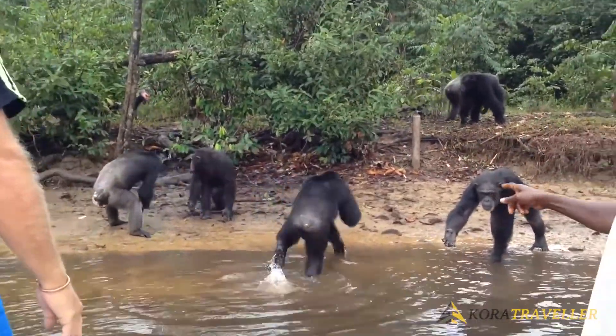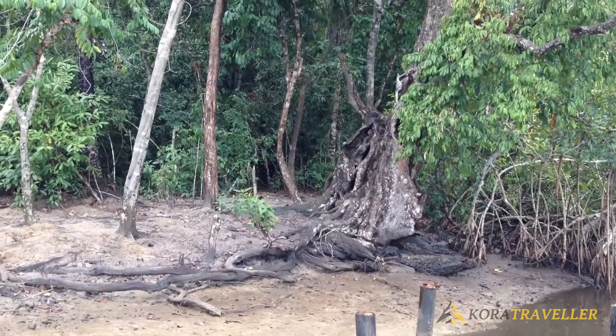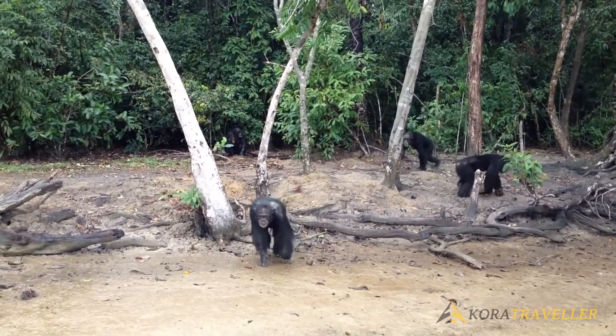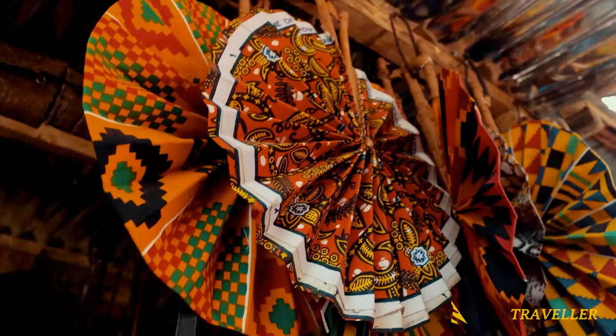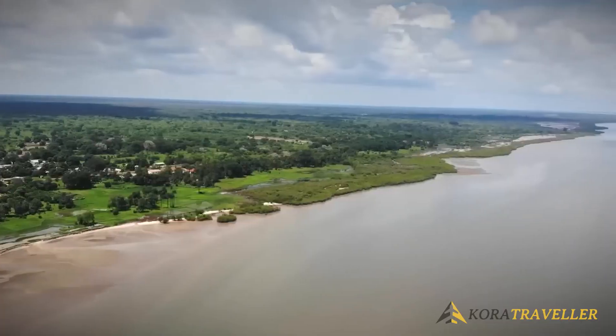Many visitors stay at the project's lodging camp to observe the chimpanzees up close. The parents of many of the chimpanzees at the refuge were killed by bushmeat hunters or captured for use in exploitative activities, leaving them as orphans. Some were voluntarily abandoned by those who had made the unwise decision to keep them as pets.